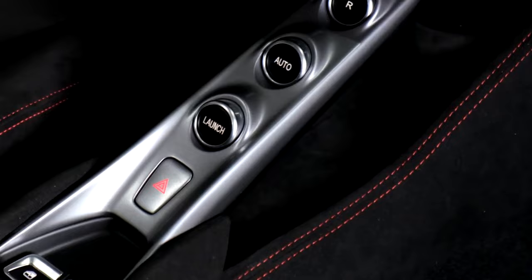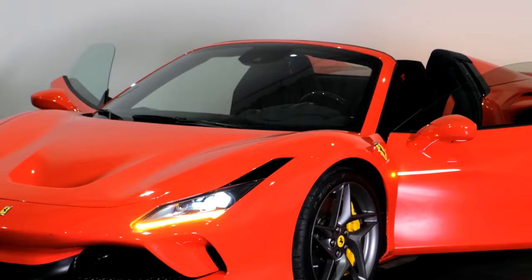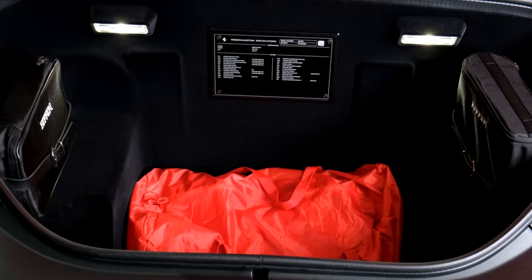Low ground clearance can lead to expensive scrapes. The Ferrari F8 is a descendant of mid-engined automotive royalty, its DNA tracing back to modern classics like the Ferrari 360, 430, and 458. The F8 is faster and more fun to drive than its predecessors, taking the benchmark for supercars to dizzying new heights.